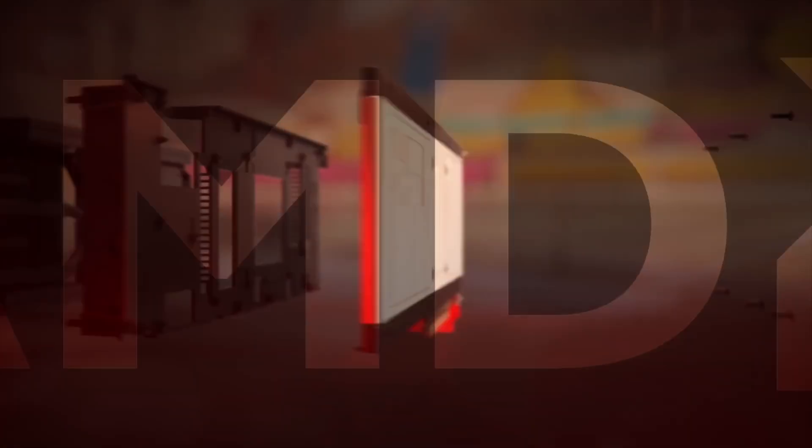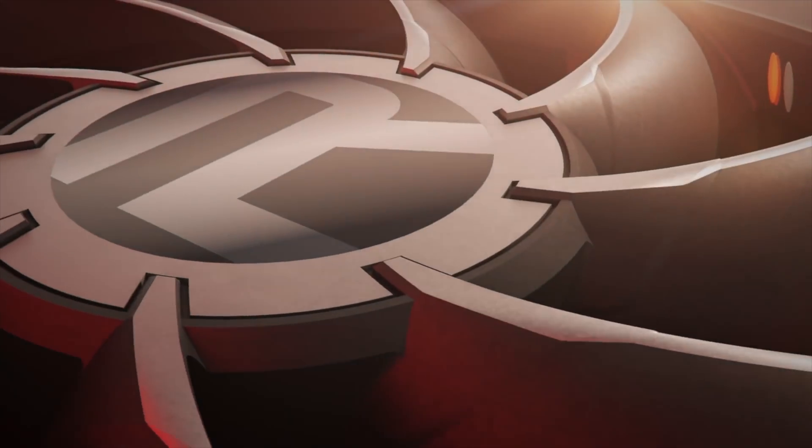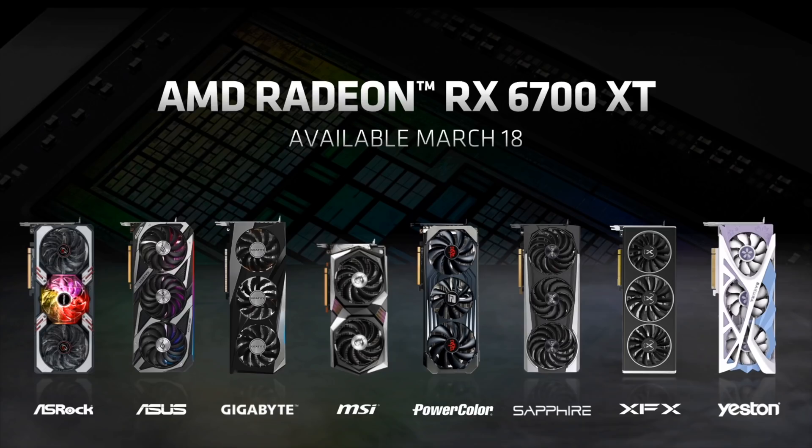AMD just officially announced the brand new RX 6700 XT. The card seems really nice. It's going to be coming out on March 18th, going to be about $479. And the best news, right off the bat, is that on release day they're going to have both the reference models and the aftermarket models all being released at the same time, so hopefully there's going to be stock.